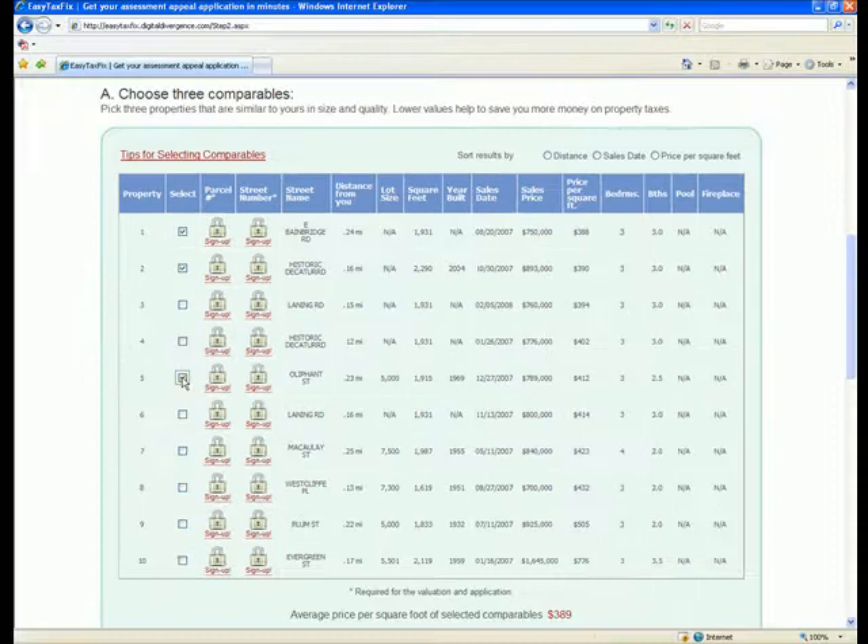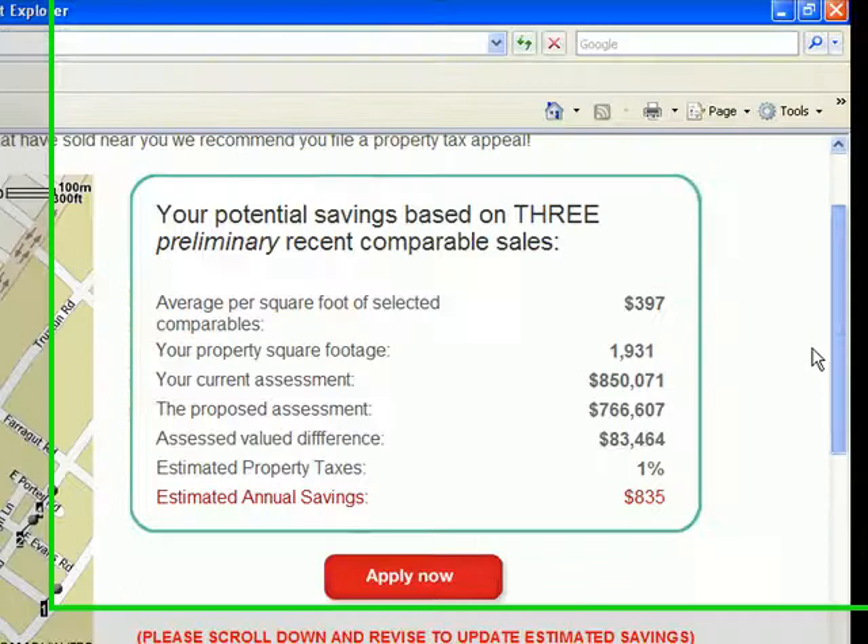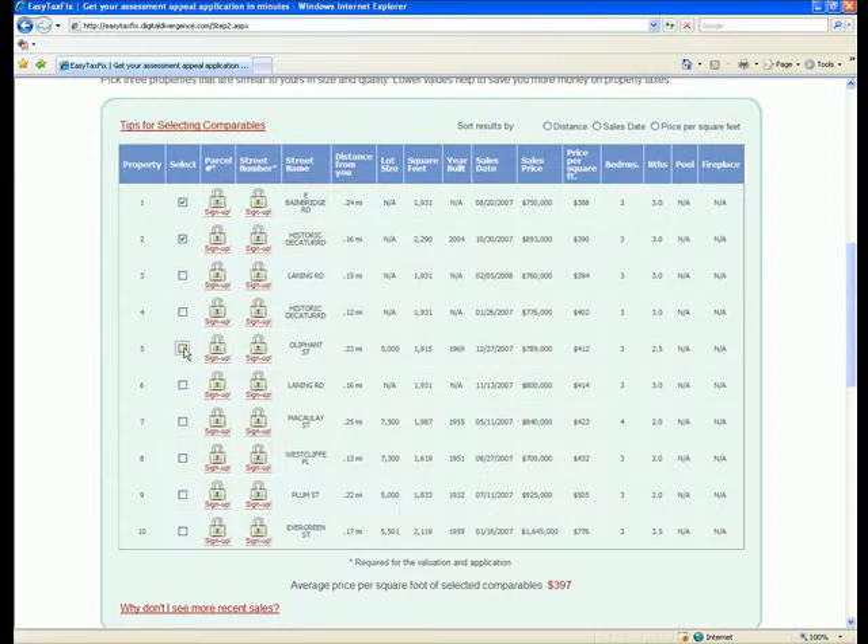See how the savings amount automatically adjusts when alternate properties are selected. Next, scroll down to see the section that gives you the ability to adjust your valuation qualitatively if you move forward.